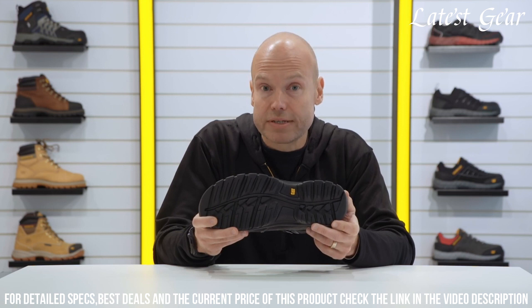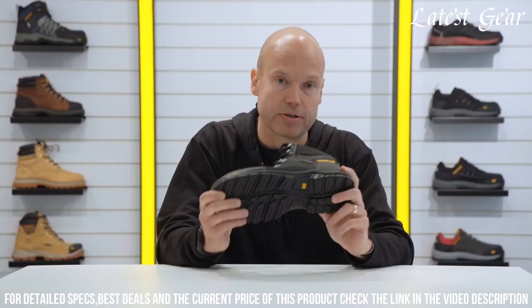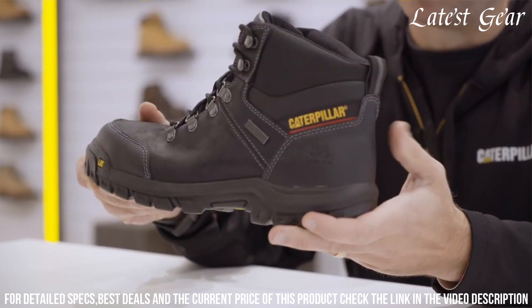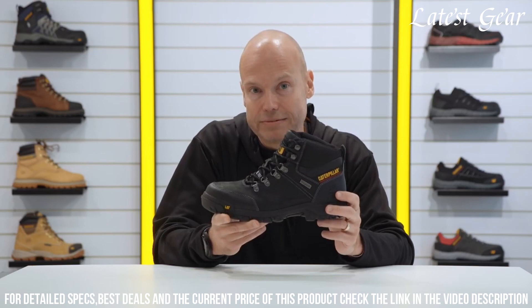With their cushioned insole and moisture-wicking lining, these boots keep you comfortable throughout the day. The CAT Framework Waterproof S3 Safety Boot combines functionality, durability, and style, making it the perfect choice for hard-working individuals. Elevate your work gear with the CAT Framework Waterproof S3 Safety Boot.